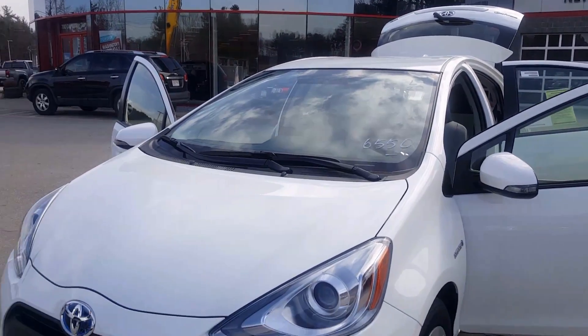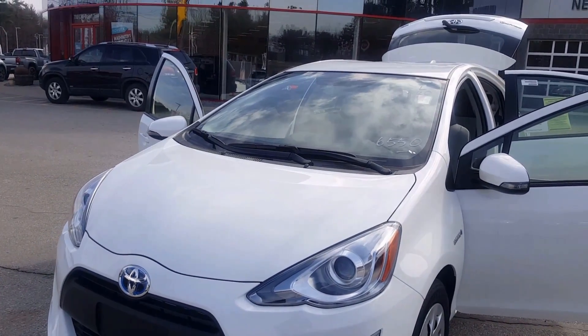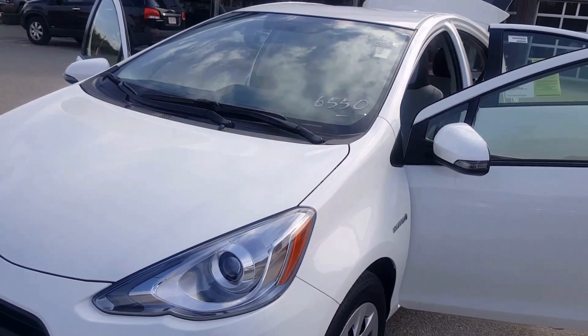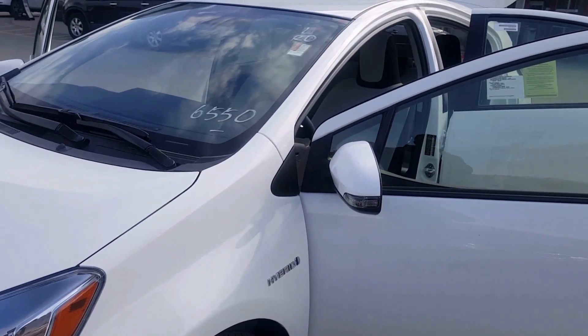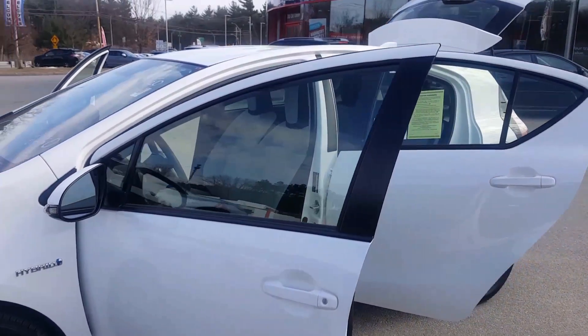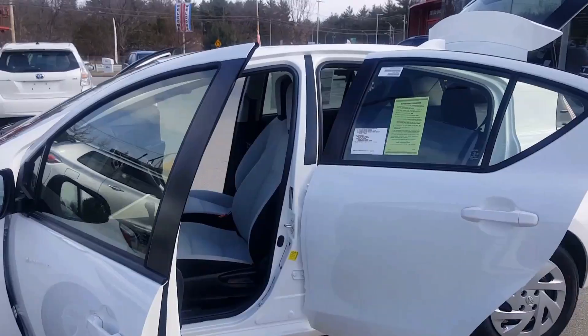This is Ben from Prime Toyota Route 2. I decided to take the liberty to actually show you the car, the Prius C you inquired about. This is the vehicle — I'm showing you this white Prius C.